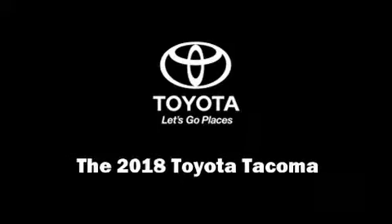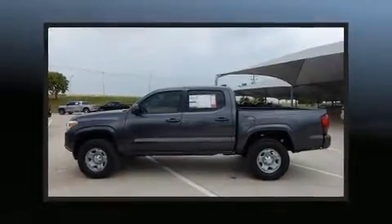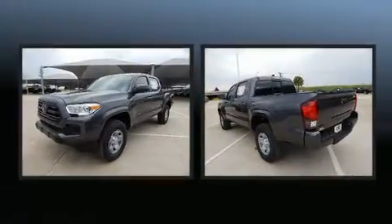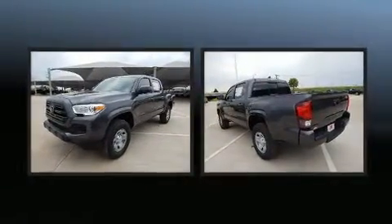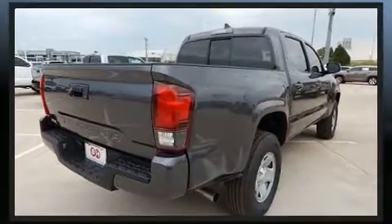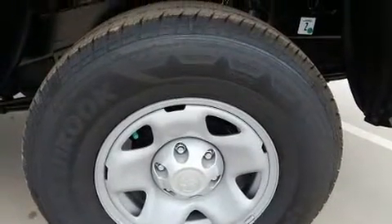Experience driving perfection in the 2018 Toyota Tacoma. This four-door, five-passenger truck will allow you to take command of the road with confidence. It features an automatic transmission, rear-wheel drive, and an efficient four-cylinder engine. All of the premium features